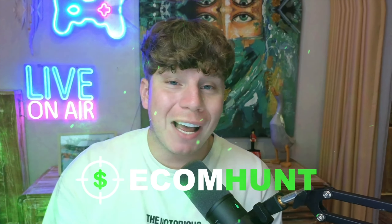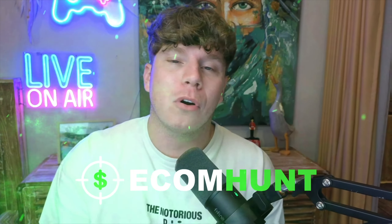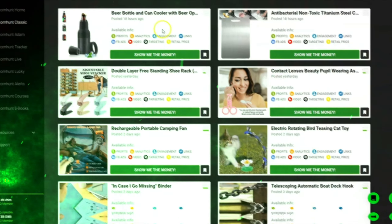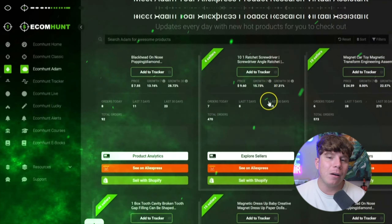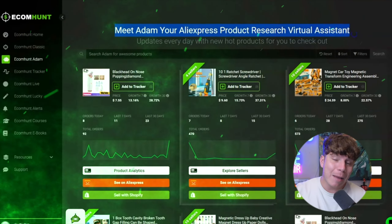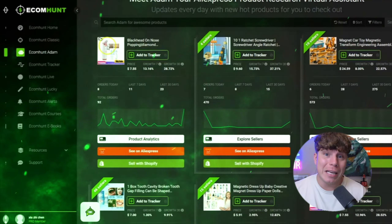Compare everything to stores that are already working. The tool I've been using that has been absolutely phenomenal in 2024 is EcomHunt — this is where you can find the best winning products on the net. Using EcomHunt is extremely easy. Whether you go to the classic site or the new updated site, they help you along the way. But I want to direct you to one part of EcomHunt that has really changed the game: EcomHunt Adam. EcomHunt Adam is an AI where you can literally search for winning products by typing in a few words.